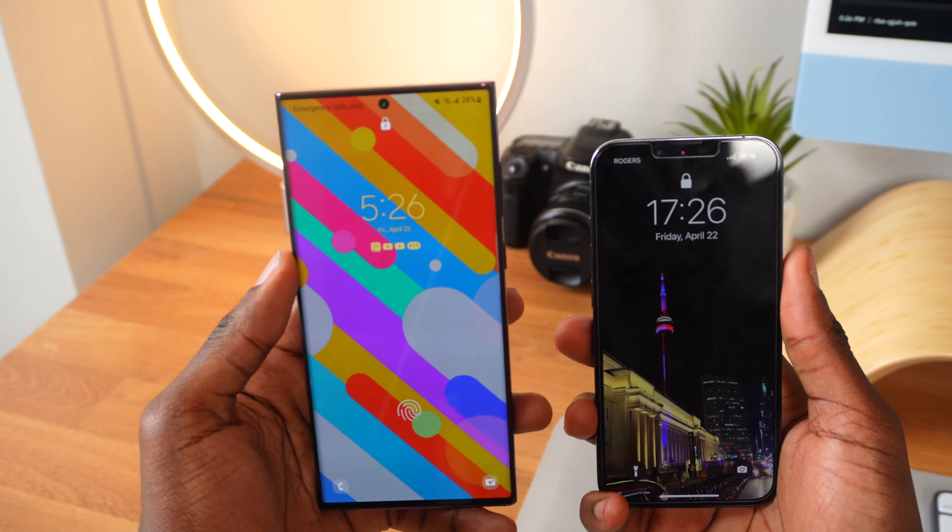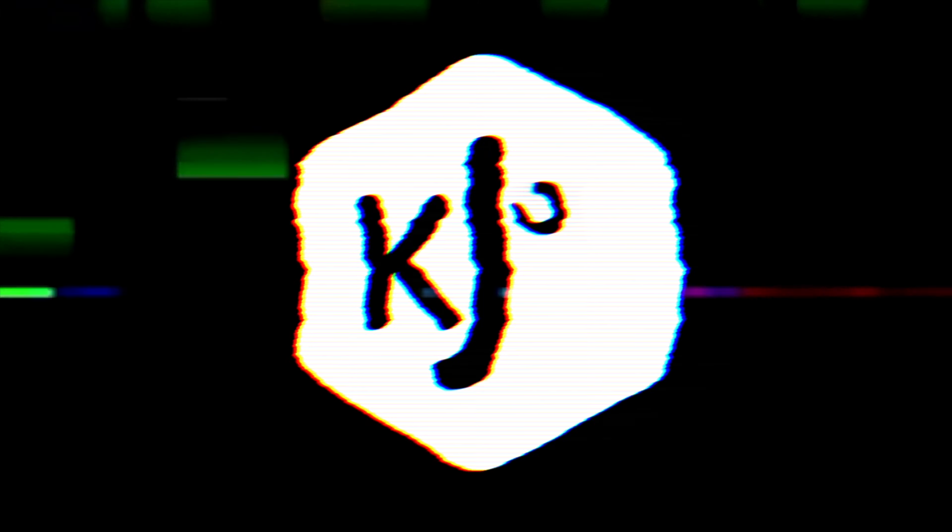A lot of these choices are based on personal preference. However, there are a few aspects of both phones that are not exactly subjective, especially when it comes to the features and the specs. One phone does something better than the other, or one phone has something that the other doesn't. In this video, I'm going to break down everything about the iPhone 13 Pro and the Galaxy S22 Ultra and be as objective as possible. At the end, I will give the winner with reasons and why you should get them.